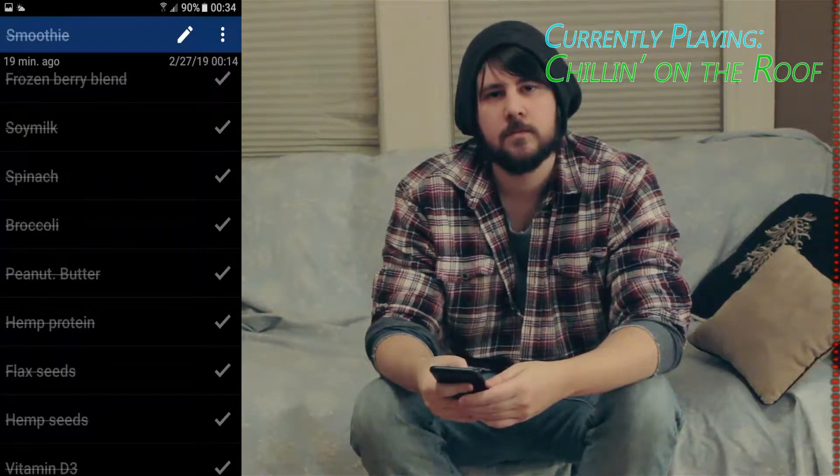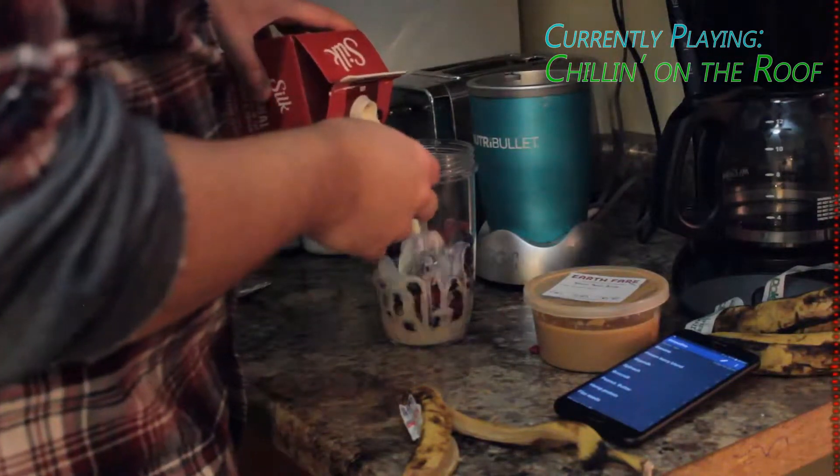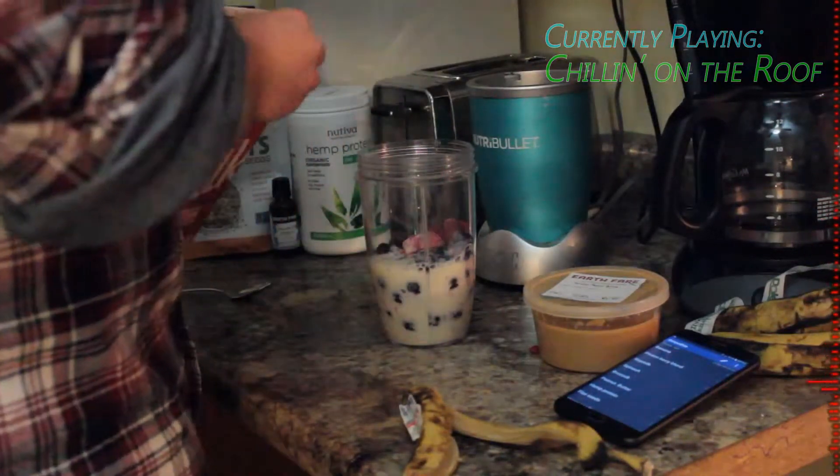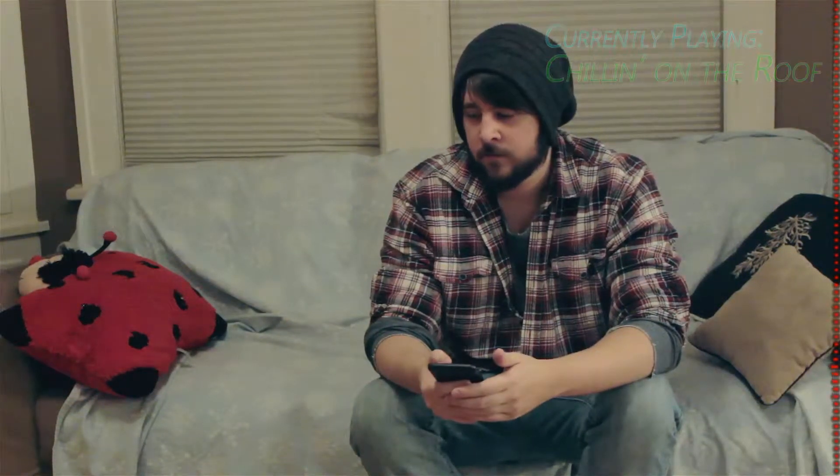Third on the list, we got soy milk. Soy milk is great overall, in my opinion. It has high protein, has good fats in it. It even has a vanilla flavor — the brand that I buy, which is Silk. Delicious, and it's great for you as well.